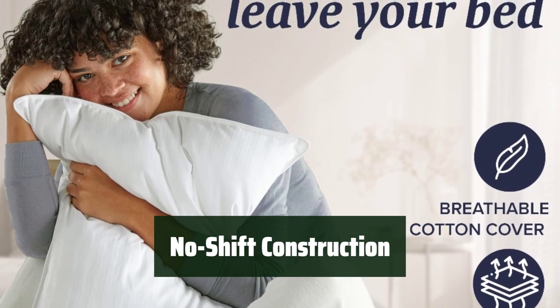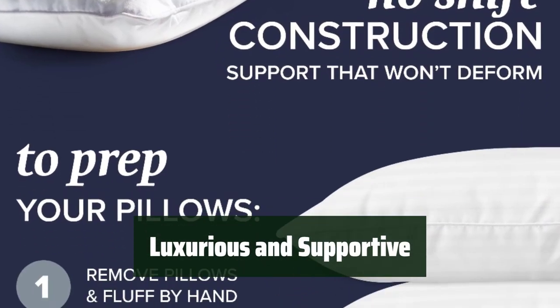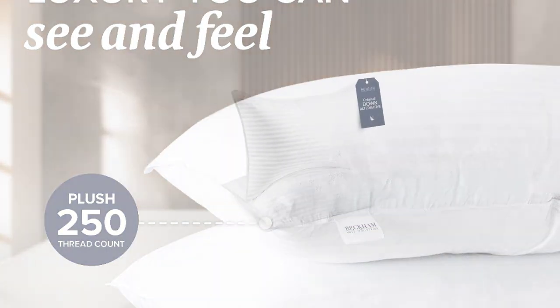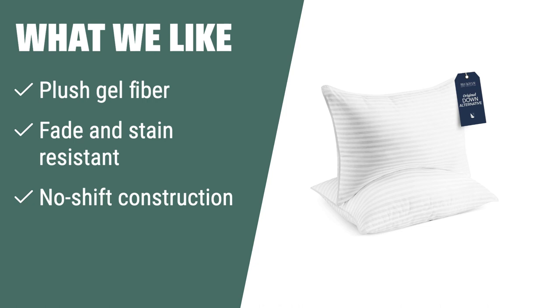Customers love the no-shift construction of these pillows, providing consistent support and comfort throughout the night. They are a great choice for all sleepers. Indulge in the luxurious comfort and support — durable and long-lasting, they are the perfect choice for anyone seeking a quality pillow. What we like: Crafted with Super Plush Gel Fiber, the Beckham Hotel Collection Bed Pillows are incredibly comfortable and suitable for all sleepers. If you are looking for a luxurious and supportive pillow, you should consider this option.